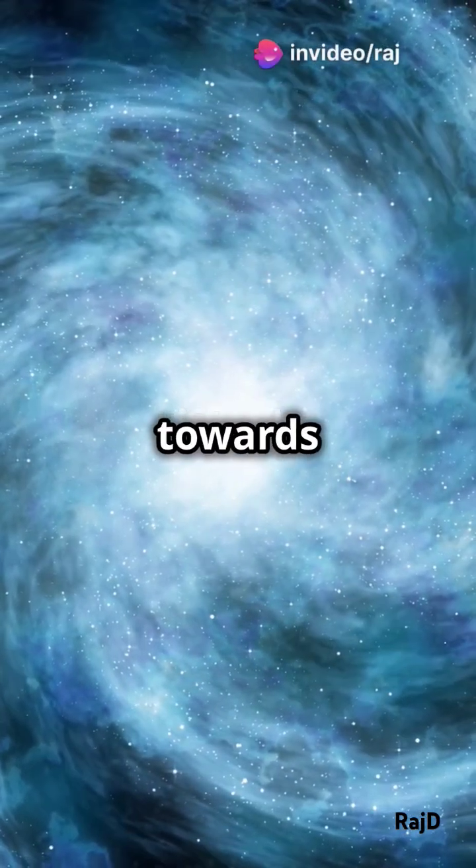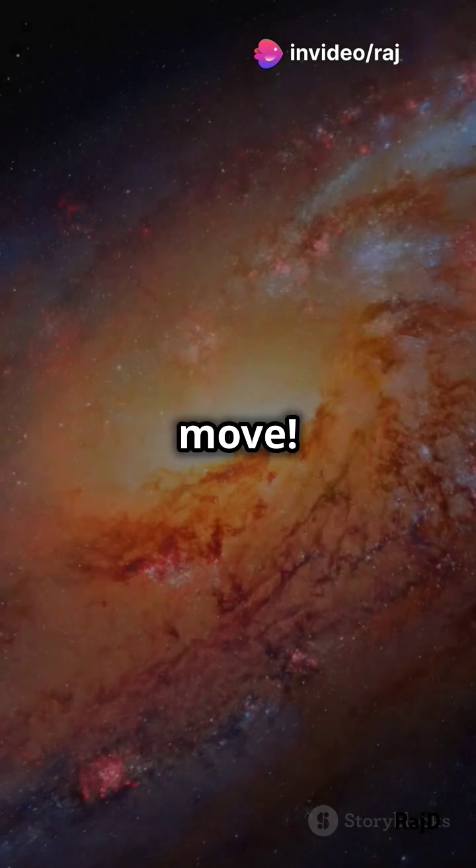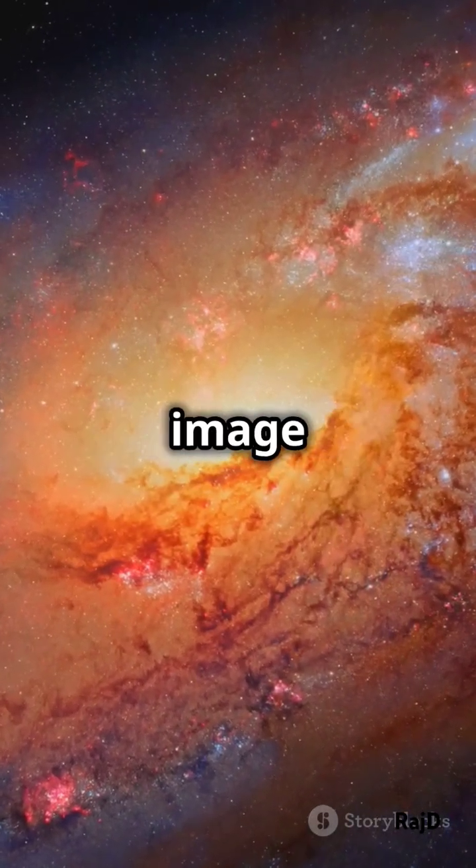Ever wondered if galaxies can move towards us? Meet M90, our cosmic neighbor on the move. In 2019, Hubble captured a jaw-dropping image of M90 using its Wide Field Camera 3.